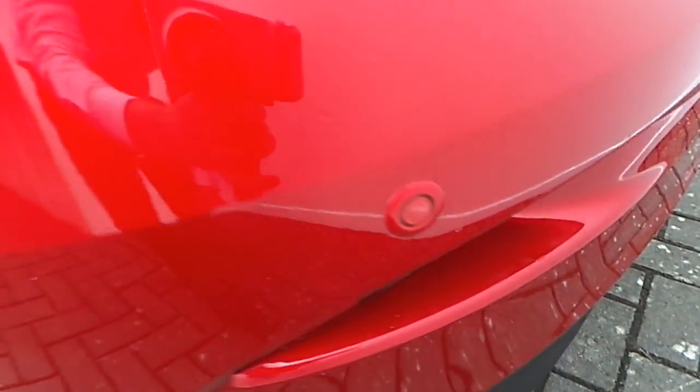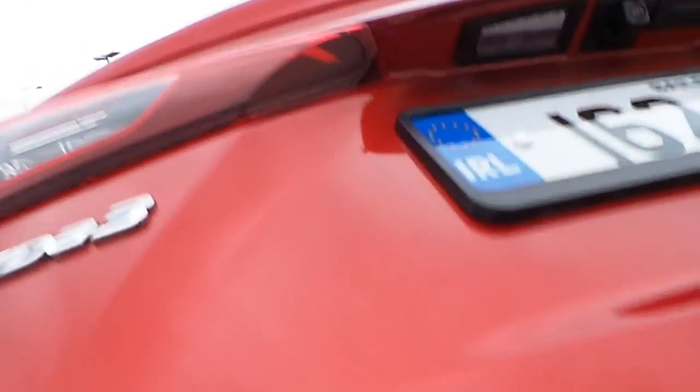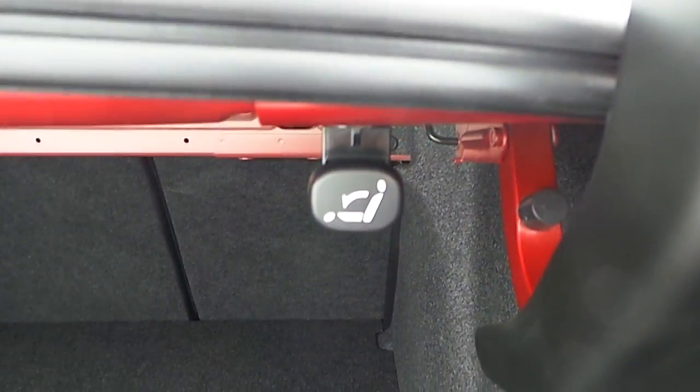At the back, the car is equipped with rear parking sensors and also a reverse camera. Inside there is plenty of space for storage, and you can also fold down the seats completely flat by pulling these on both sides.